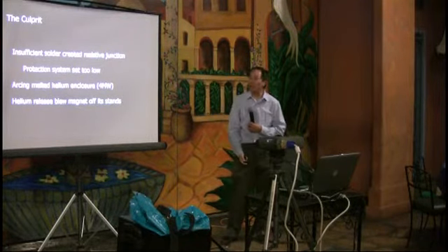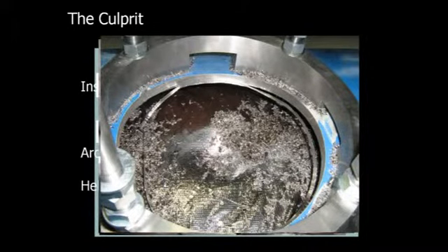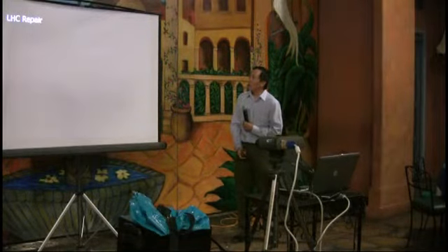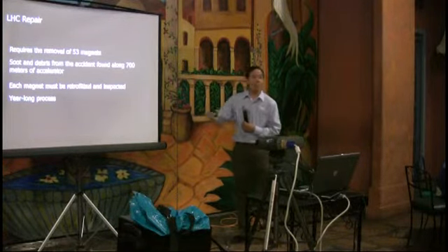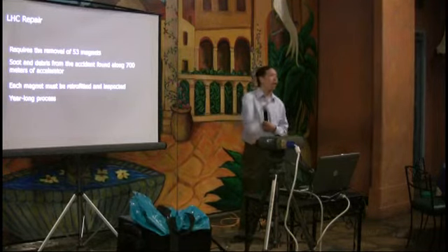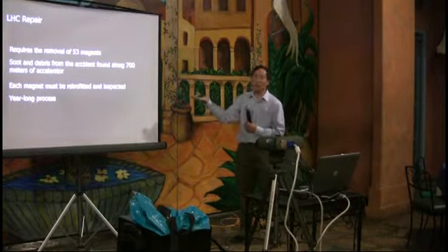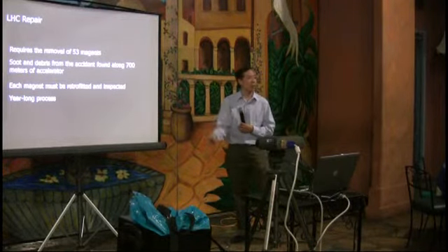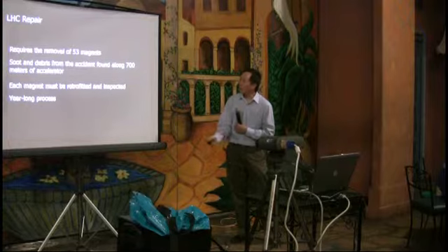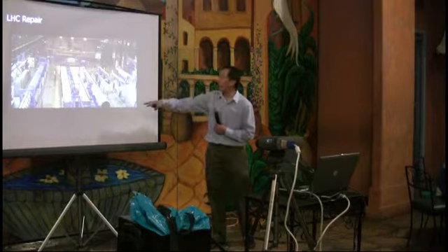Here's another picture showing some of the soot being forced out of ports. The pressure relief system wasn't big enough. They had to remove 53 magnets — which are 300 feet underground, all around the ring — bring them up to the surface through a few access points, clean off the soot, and retrofit them. The magnets were also at cryogenic temperatures. It took about a year to do all that.